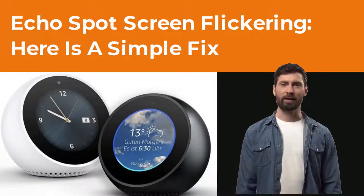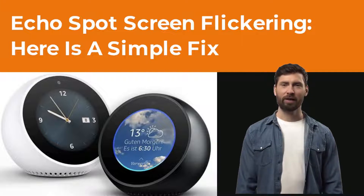Hi, I'm Marian from Speakergy.com. If you have an Echo Spot and lately it has been behaving weirdly, for example, the screen is flickering, here you will find some ways that can help you fix it. In general, don't worry — flickering screen on Echo Show and Echo Spot is a common problem that most users have faced.